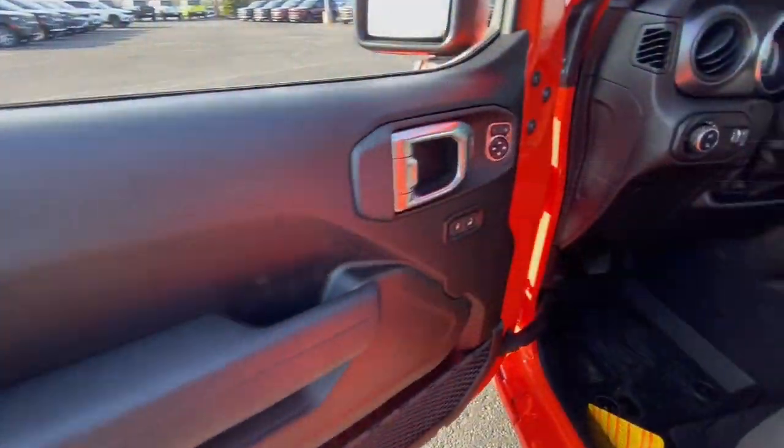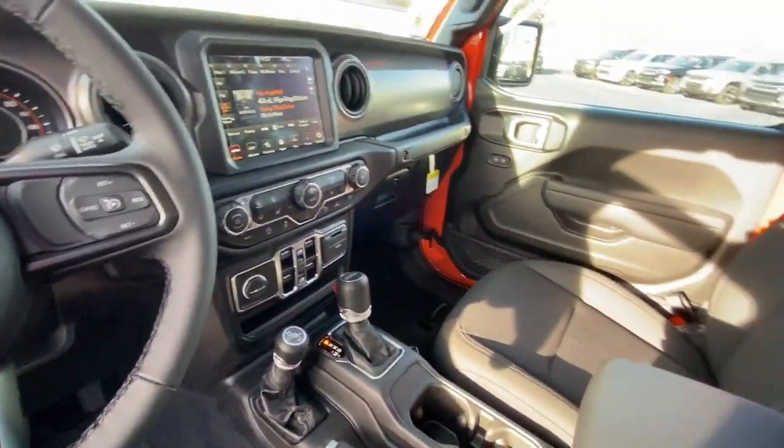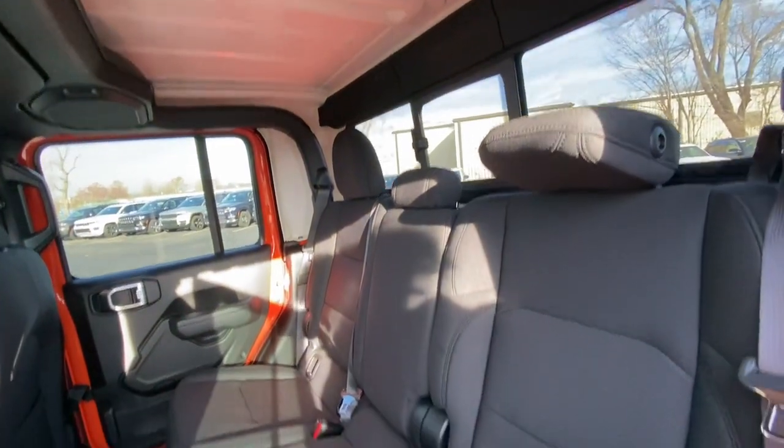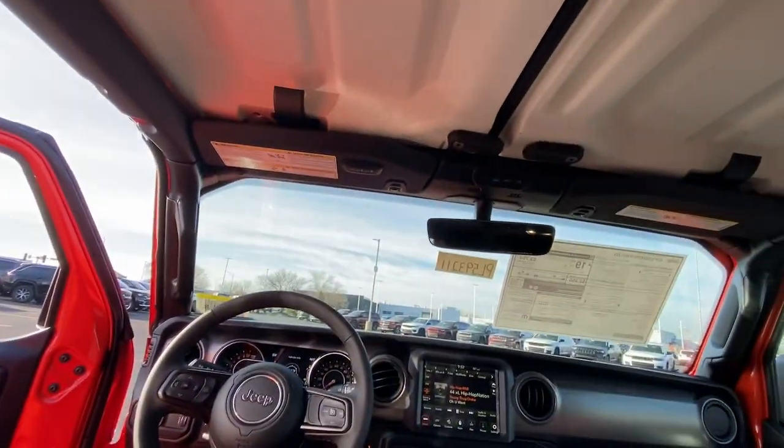These are just some of the great options this vehicle comes with: heated steering wheel, Apple CarPlay and/or Android Auto touchscreen infotainment system, navigation system, keyless entry, satellite radio, heated mirrors, backup camera, fog lamps, and premium sound system. Bold versatility blends with modern convenience in this Gladiator.